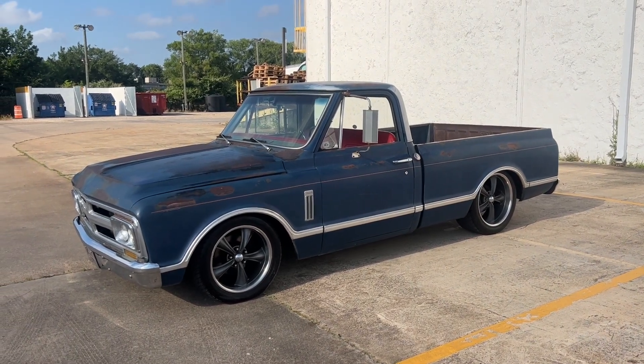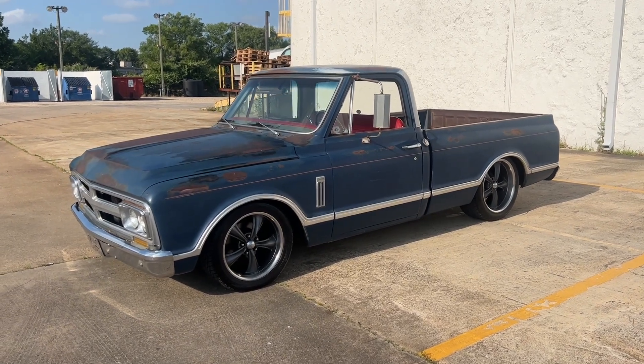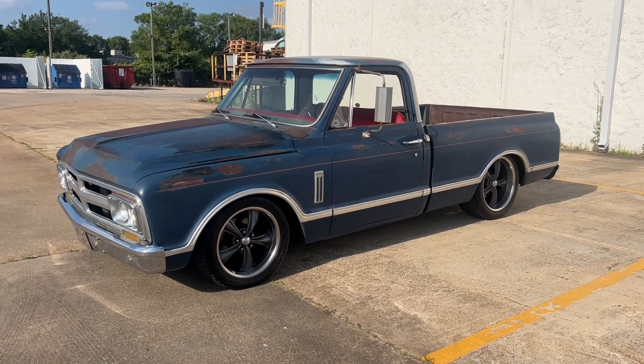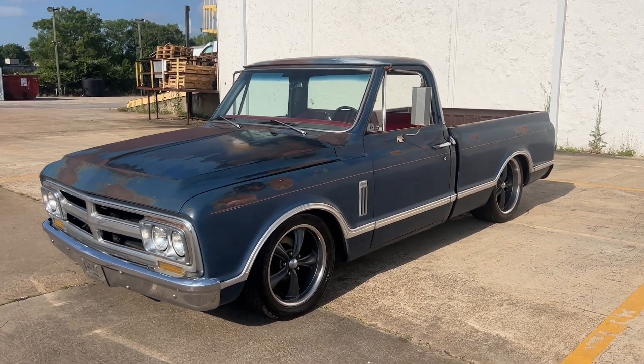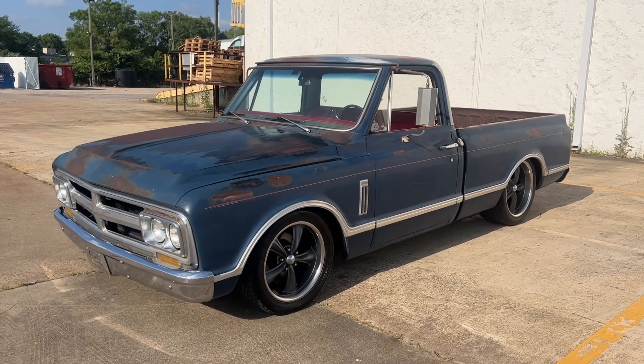Good morning, Rogers Motor Cars here. I thought it'd be fun to do a spotlight walk-around video on my wife's 1967 GMC Super Custom Deluxe. There were a lot of one-year-only characteristics on these C10s for 1967, and several things that were only specific to the Super Custom Deluxe.